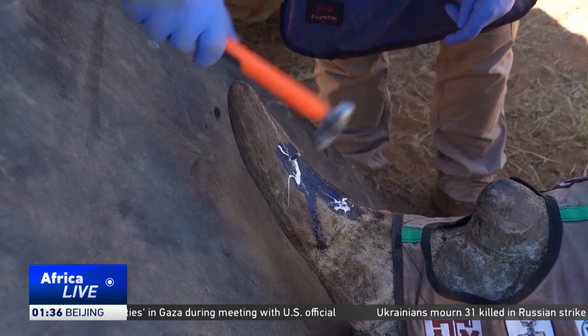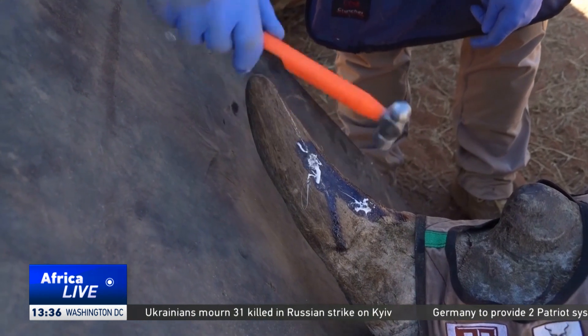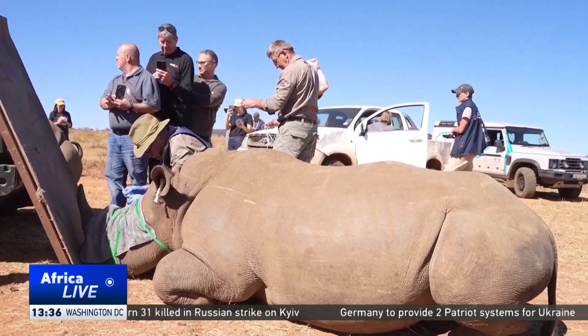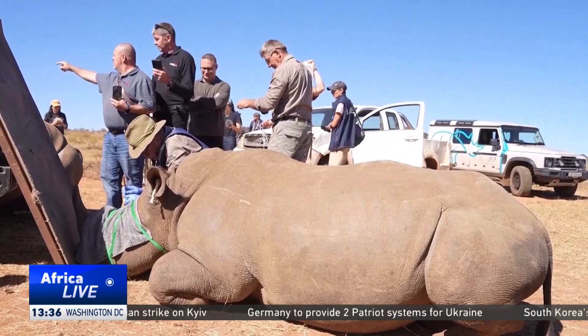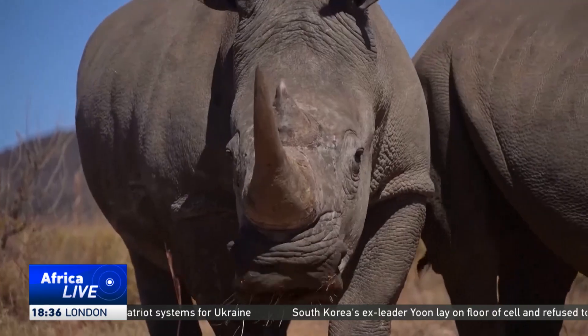On Thursday, five rhinos were injected with a radioactive compound. Last year, about 20 rhinos at a sanctuary were injected with isotopes, as part of initial trials that paved the way for the launch.